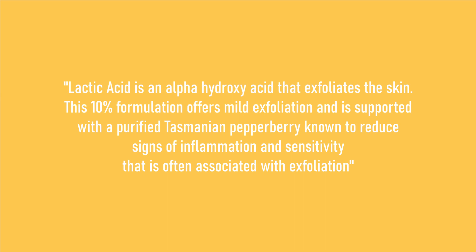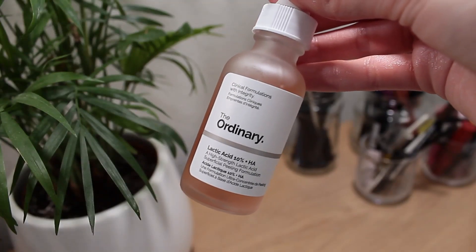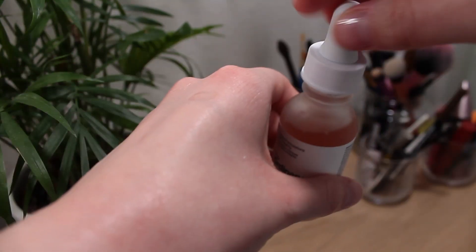Their Lactic Acid 10% + HA. The Ordinary website says it offers mild exfoliation, and there's some Tasmanian pepperberry in it that should reduce the signs of inflammation and sensitivity associated with exfoliation. It has the same precautions as the mandelic acid — sun protection and don't use on compromised skin. In my experience it does exfoliate more than the mandelic acid. There's something about the molecules being smaller in lactic acid. I'm not sure about all that, but I have noticed a difference. I would really recommend this if you have dry and flaky skin, because it will get rid of those flakes. I do really like it.